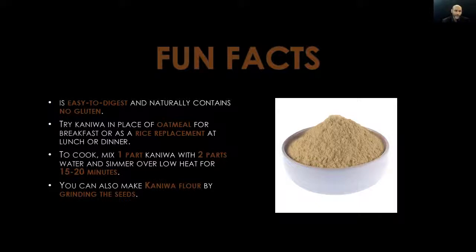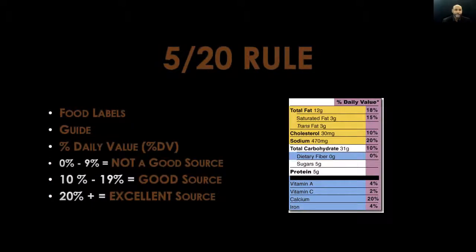For those of us interested in cooking, here's a little more information: to cook, mix one part kaniwa with two parts water and simmer over low heat for 15 to 20 minutes. Kaniwa is an easy grain to cook and doesn't require a lot of time. Also, you can make kaniwa flour by grinding the seeds. So kaniwa can be eaten in its natural form, or you can grind the seeds and make your own flour.